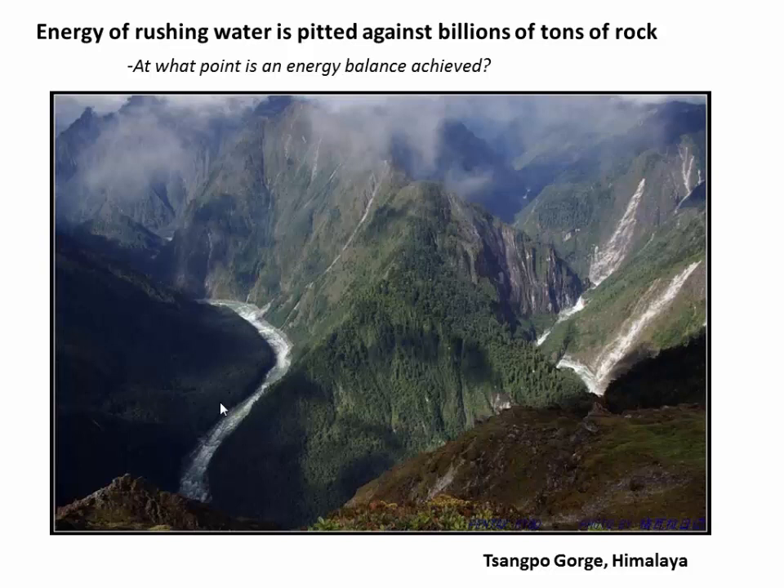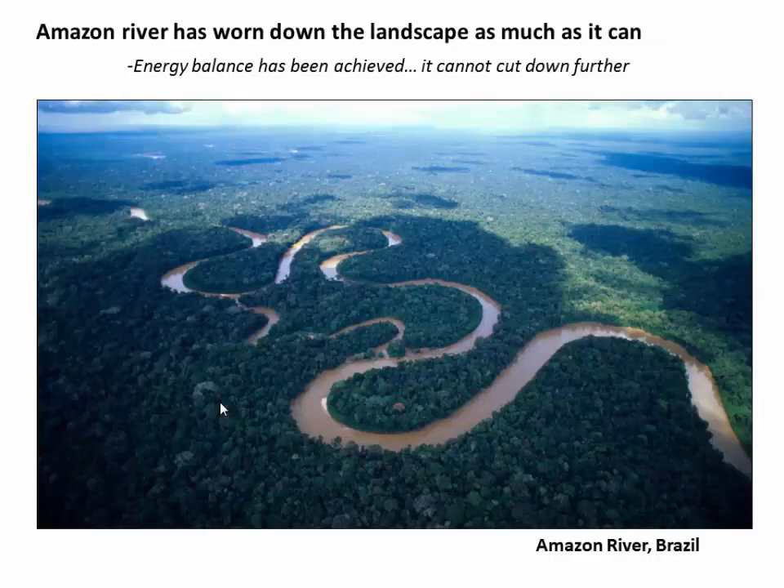That's a very tough question to answer. But we do know that given many millions or billions of years, rivers are capable of essentially annihilating mountain ranges. For example, here's the Amazon River. It's been flowing across the Amazon basin for billions of years. There's been no tectonic uplift. And as a result, the river has worn down the landscape as much as it possibly can. And we can be pretty confident that the Amazon is actually at an energy balance. It does not have energy to cut down further into the landscape. It probably has just enough energy to move the sediment that is provided to it from upstream.